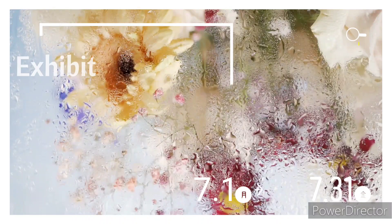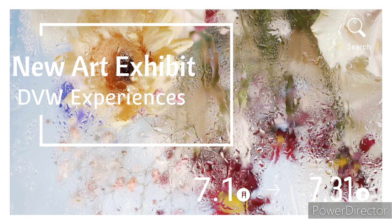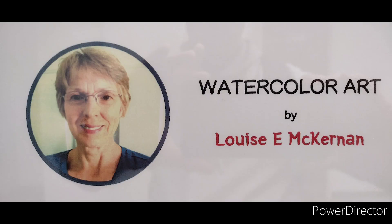Welcome to DBW Experiences. There's a new art exhibit at the Pikes Peak Library — watercolor art by Louise McKernan.